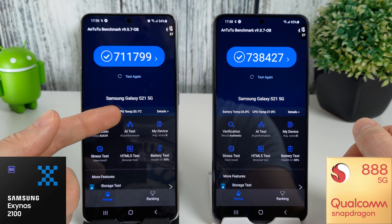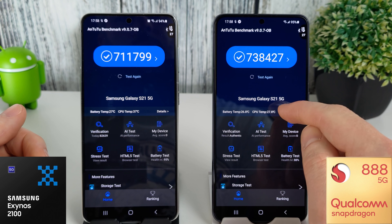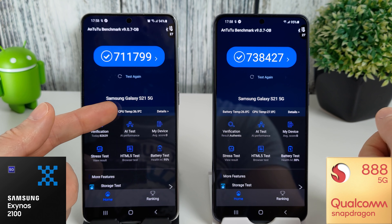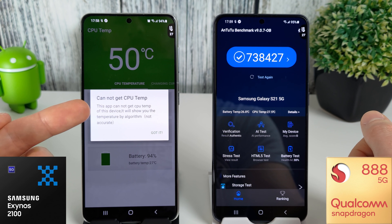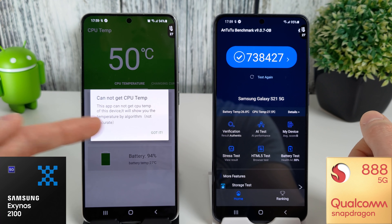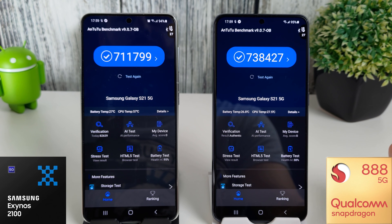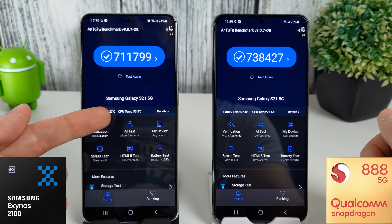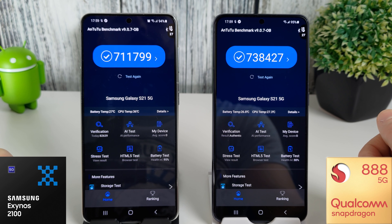The CPU temperature — ignore this on the Exynos, the reading is completely wrong. It is correct on the Snapdragon, because Snapdragon allows temperature reading through an API. I can prove this by opening a third-party app which says it can't get the CPU temperature from this device and will show it by algorithm, which is not accurate. Anyone who sees 57 degrees suddenly jump to 35 — that's completely false. So just ignore the CPU temperatures whenever you see an Exynos phone in Antutu.